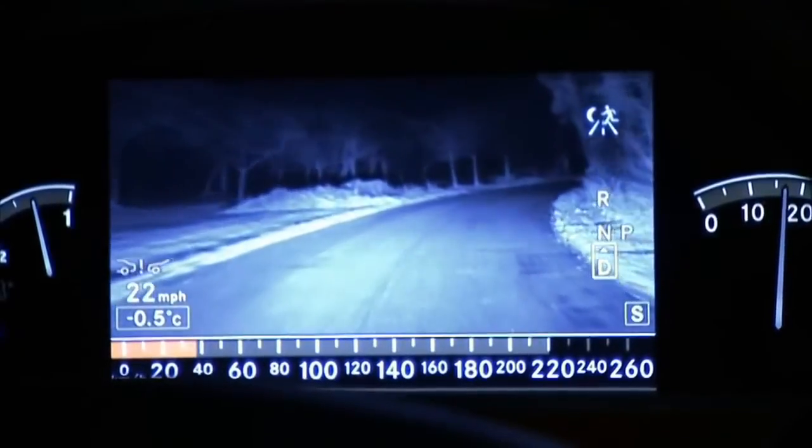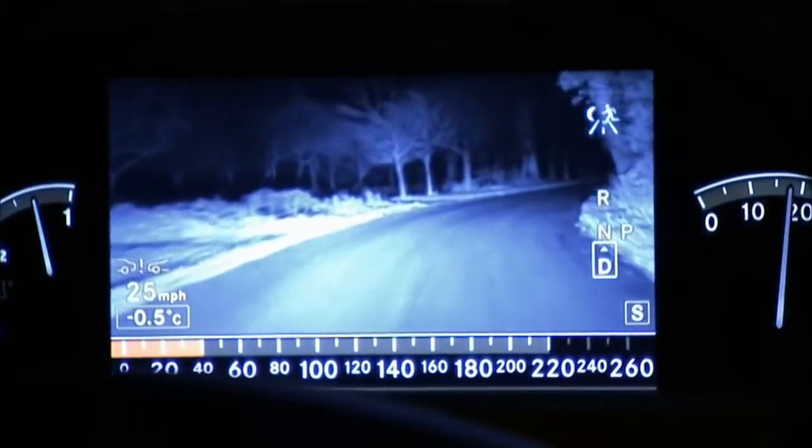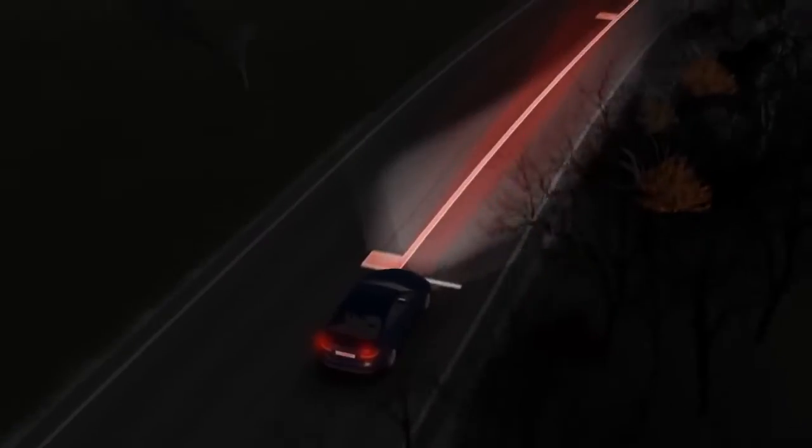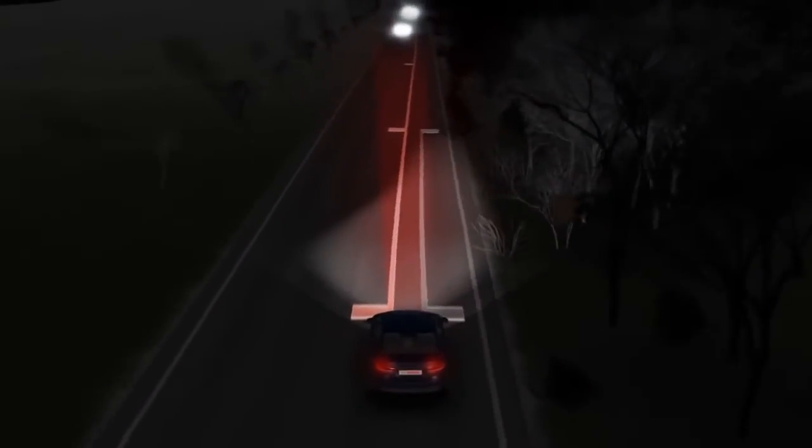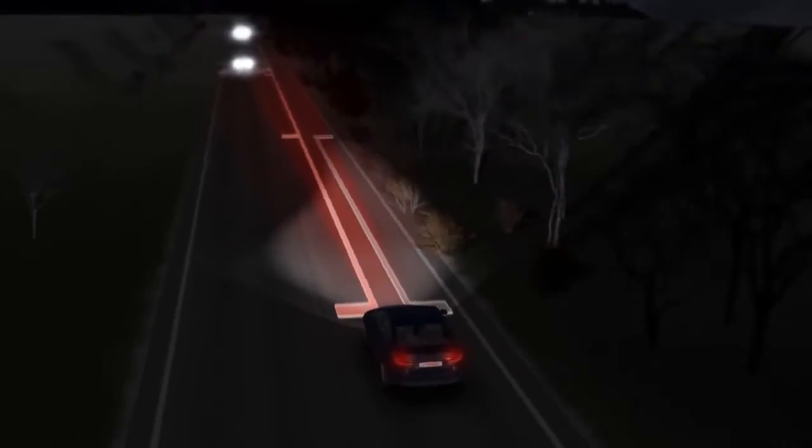Night vision. The active infrared night vision system from Bosch turns night into day. With night vision, the driver sees approximately three times further than is possible with conventional low beam lights, without blinding oncoming traffic.